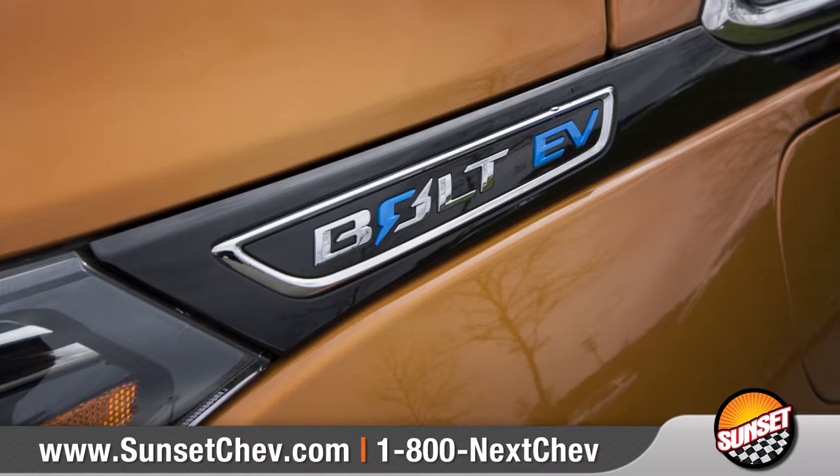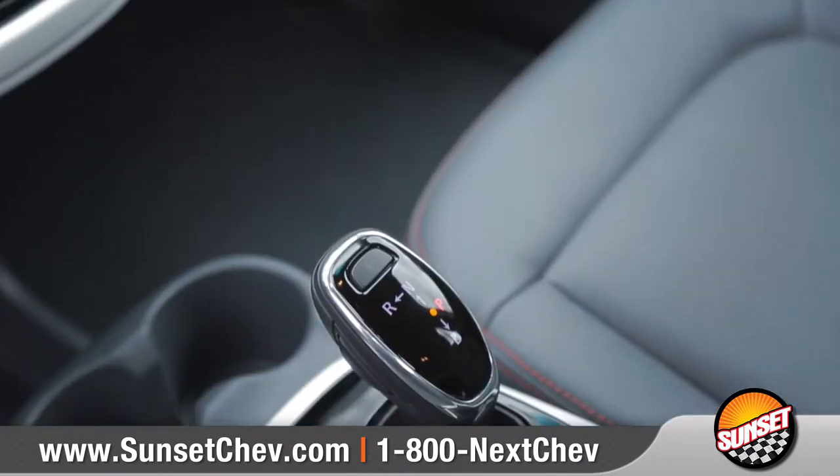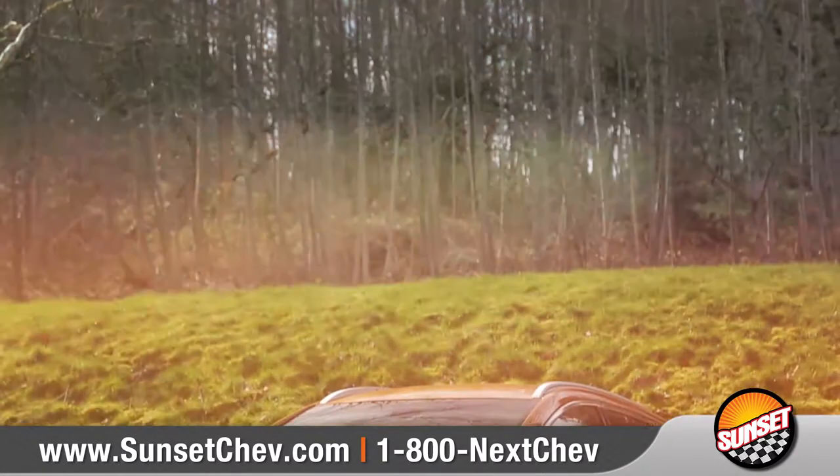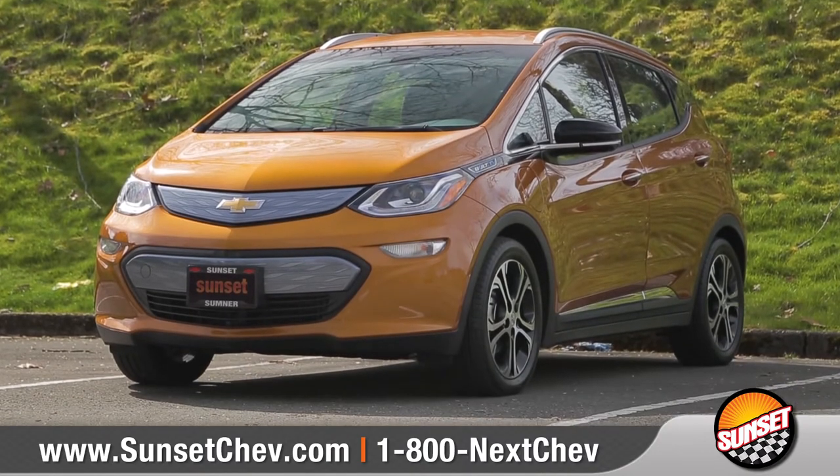Bolt EV was designed from the inside out and engineered to provide more room and technology than you would expect in an electric vehicle. So come down and see us and check out the 2017 Chevrolet Bolt EV.